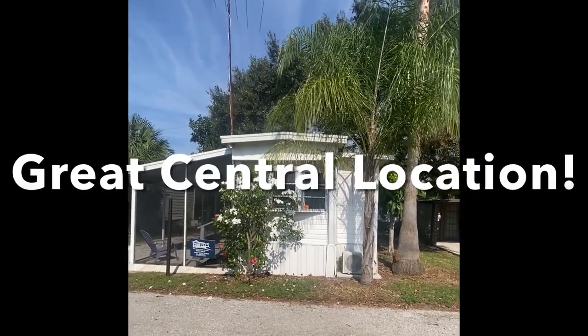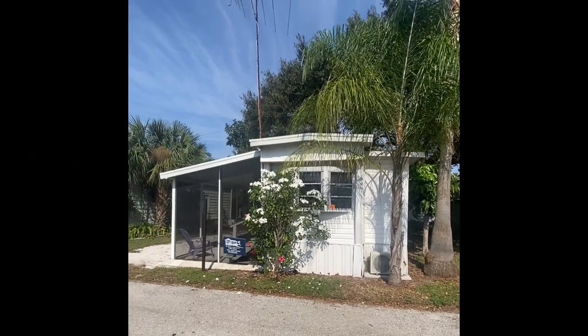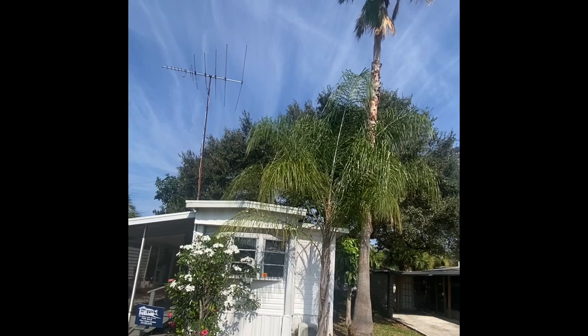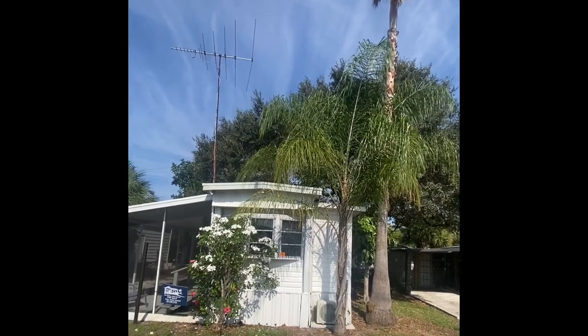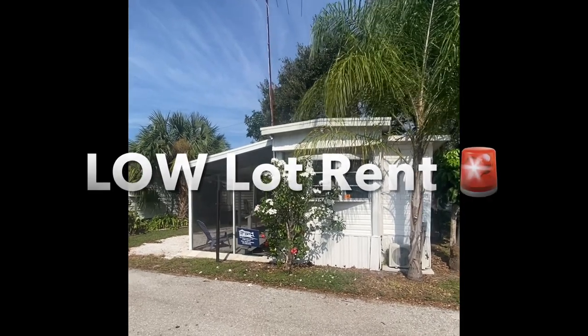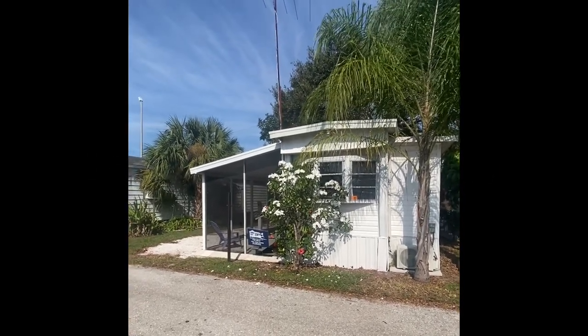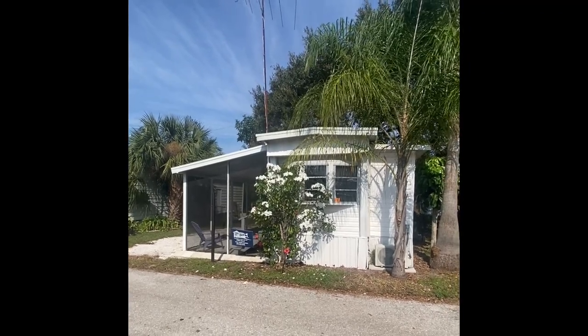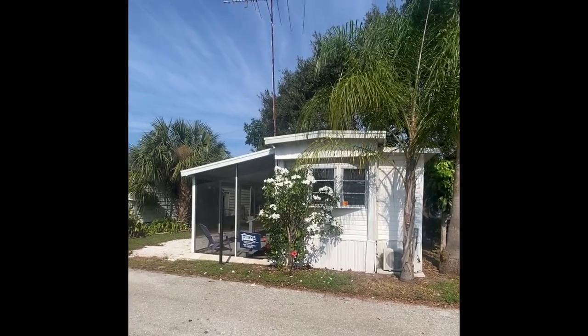Tradewinds Mobile Home Park is in West Bradenton. We're about 10 minutes away from the Gulf of Mexico where we stand, as you can see the palm trees right in your front yard with the ocean breeze in your hair. Quite nice. The lot rent is also quite nice — we're about 40% under the county lot rent average, so very affordable living in Tradewinds Mobile Home Park.